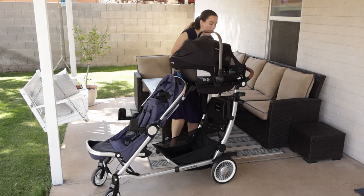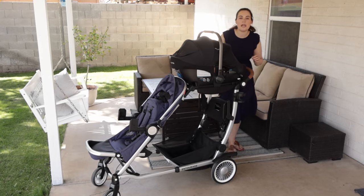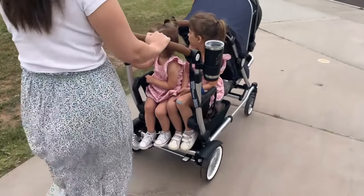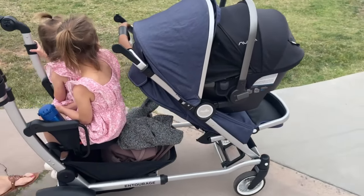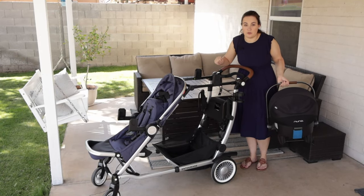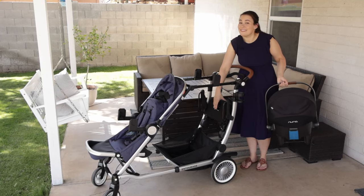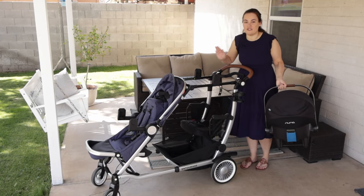I love how the sit and stand seat really works with your kids way beyond the average time they're usually on a stroller. A lot of kids do not want to sit in a sit and stand or regular seat once they get past age three or four. But the sit and stand seat — the freedom they have to get in and out of their stroller — is just so nice.